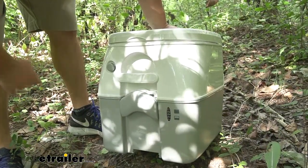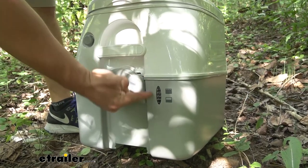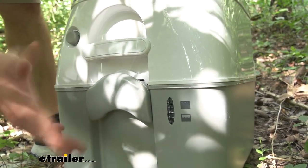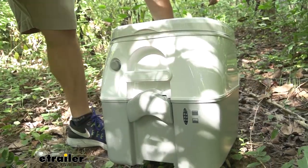A lot of you are asking how you can tell when it fills up. Well, this one has a gauge — you can look through this little window and see where the waste level is, so you know when it's time to dump it. It seems like it takes about two days before you need to dump it, so just keep that in mind when you're going on your trips.